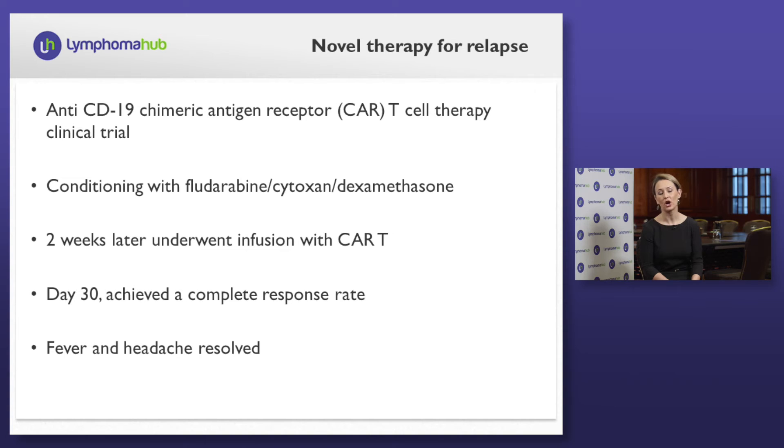Therefore, we sought a trial exploring CAR T-cell therapy directed at CD19. He underwent conditioning with fludarabine, cytoxan, and dexamethasone, tolerating it quite well, and approximately two weeks later underwent infusion with CAR T cells. At approximately day 30, he achieved a complete response, which has been maintained now 90 days post-treatment. His therapy was complicated by fever that was short in duration without sepsis or other complicating factors. He also had a prolonged headache for approximately two weeks; however, all of these things have fully resolved and he has now resumed his normal activity.